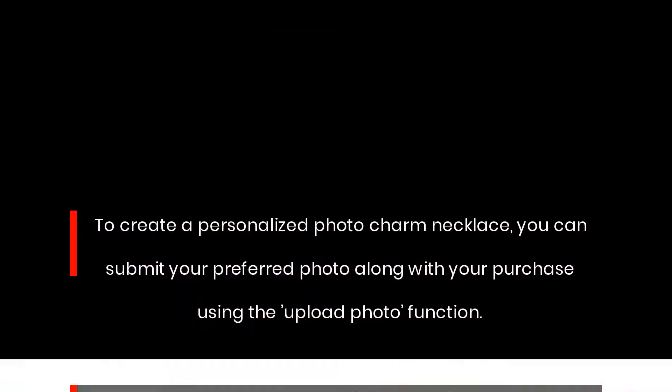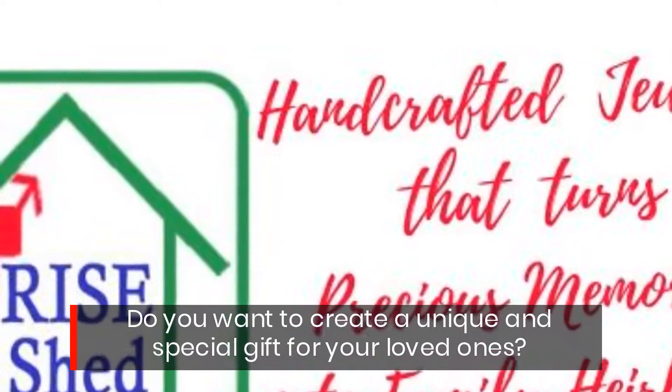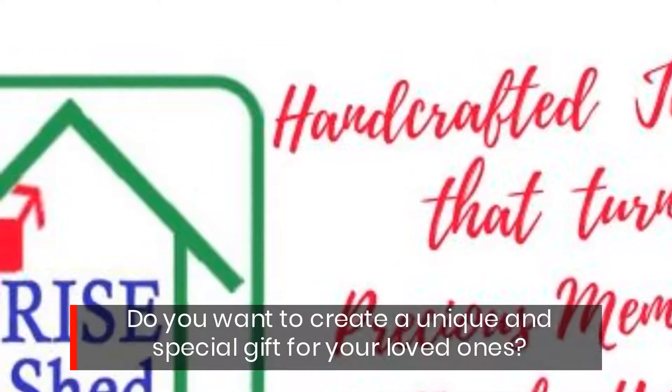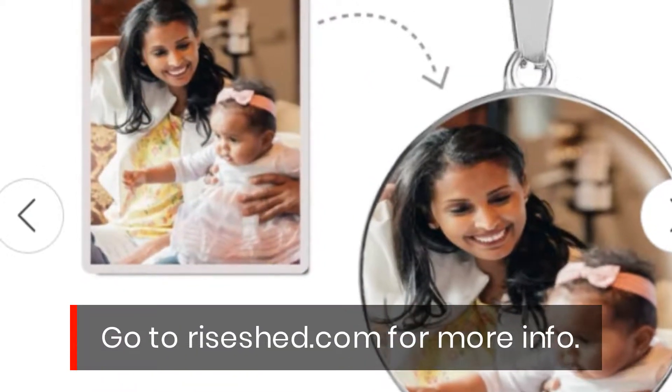Do you want to create a unique and special gift for your loved ones? Go to reisht.com for more info.